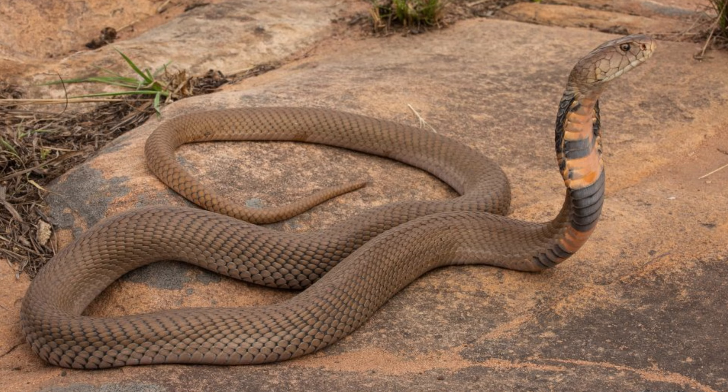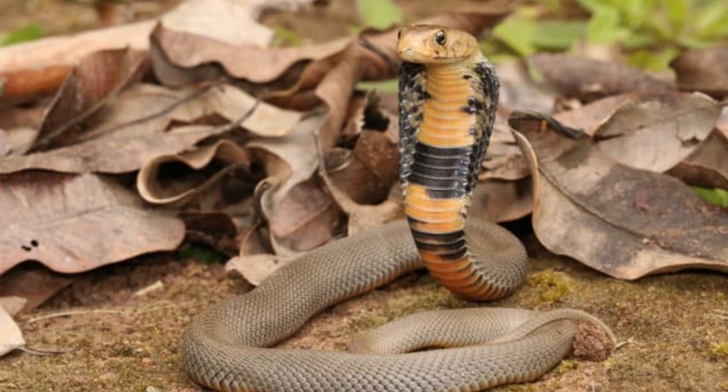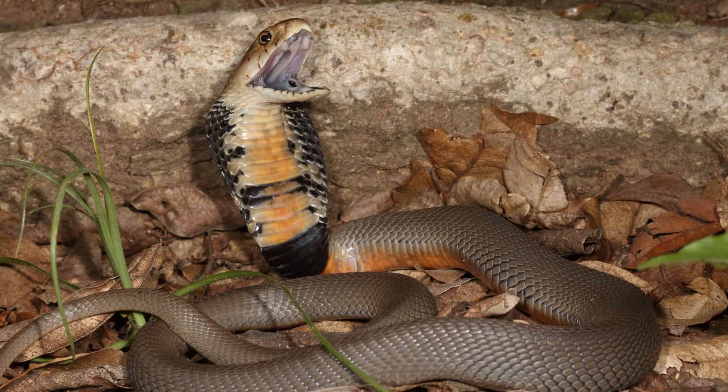Its ability to thrive in various habitats, combined with its role in controlling prey populations, underscores its ecological importance. While facing potential threats from habitat destruction and human-wildlife conflict, conservation efforts and education are crucial to protect this unique snake and ensure its continued existence. By fostering a greater understanding and appreciation of the Mozambique Spitting Cobra, we can contribute to the broader conservation of the rich biodiversity of sub-Saharan Africa.